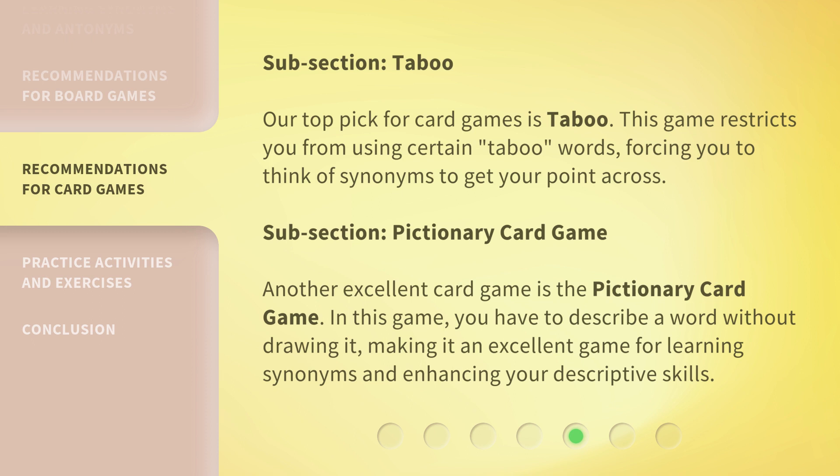Another excellent card game is the Pictionary card game. In this game, you have to describe a word without drawing it, making it an excellent game for learning synonyms and enhancing your descriptive skills.